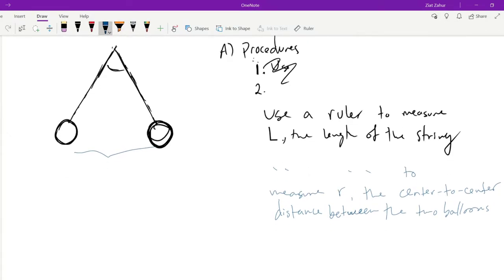Some of you used a protractor to measure the angle — that's nice. But if you know the two sides of the triangle, you can divide R by two to get a right triangle and use right triangle trigonometry to find this. If you found the entire angle, make sure you divide it by two when using your trig function. From here, it's all about FBDs and sigma equations.